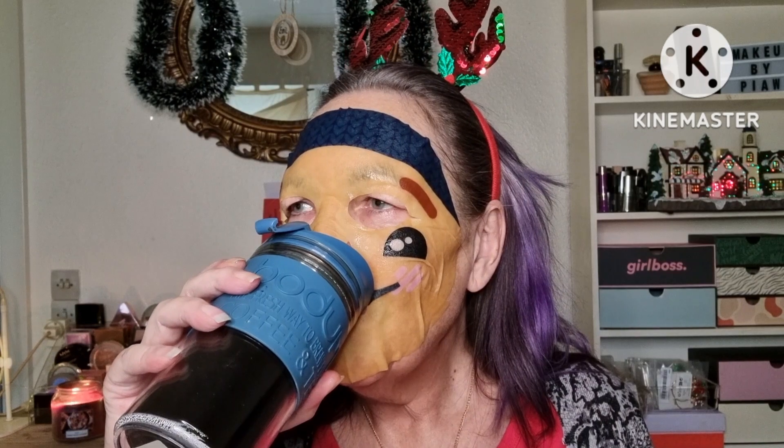That is it — well, no it's not, I need to take this mask off. Let me take a sip of my coffee. I must say, I don't smell the vanilla — it doesn't smell of that. Other masks have a better or more potent scent. Oh my goodness, I have a lot of serum here!